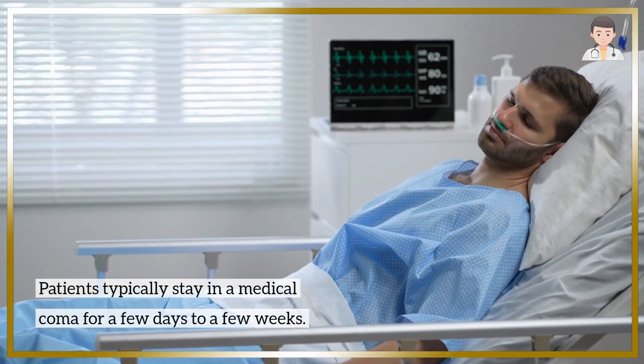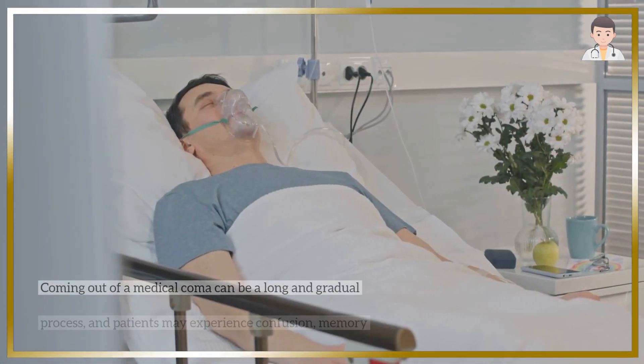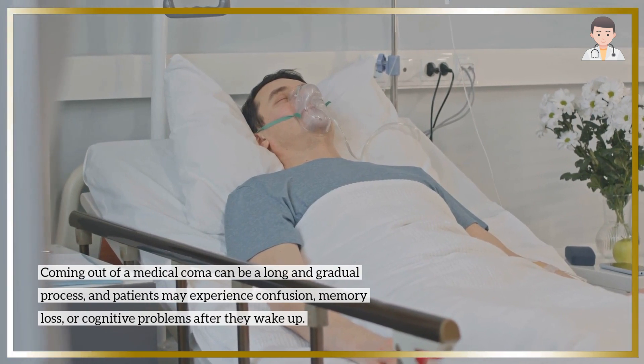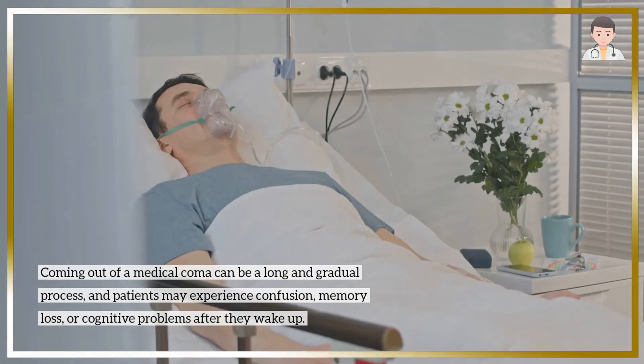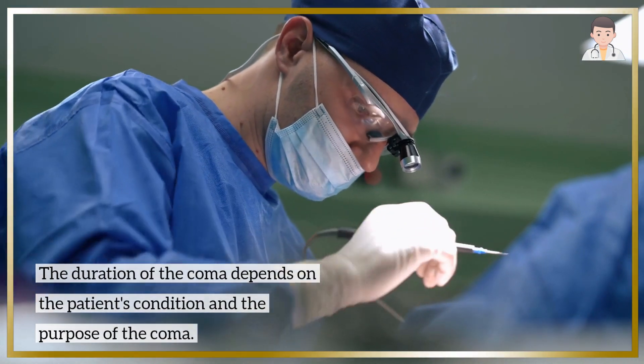Patients typically stay in a medical coma for a few days to a few weeks. Coming out of a medical coma can be a long and gradual process, and patients may experience confusion, memory loss, or cognitive problems after they wake up. The duration of the coma depends on the patient's condition and the purpose of the coma.